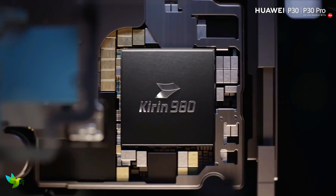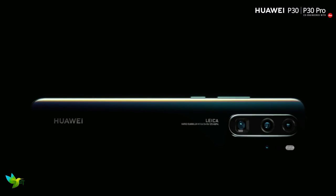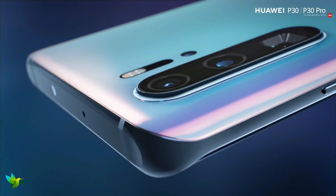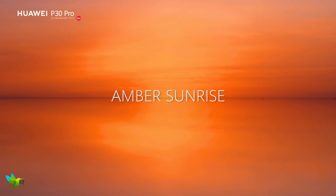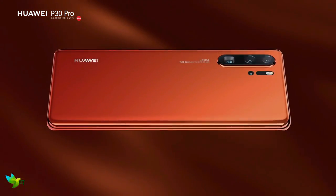The Huawei P30 Pro packs in a Kirin 980 chipset and 8GB of RAM, giving the handset plenty of power under the hood. This means the P30 Pro is capable of handling any app you throw at it, with fast load times and the ability to render graphically demanding games such as PUBG on the highest settings without skipping a bit.